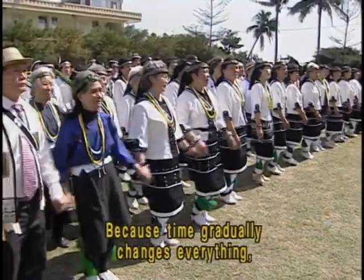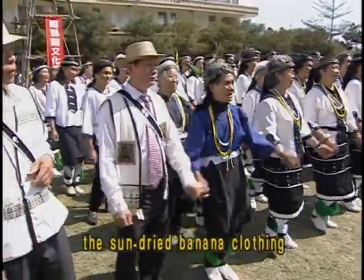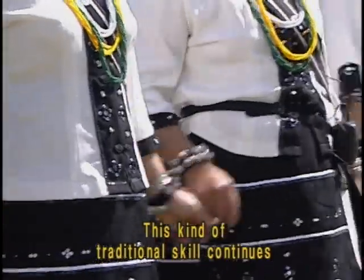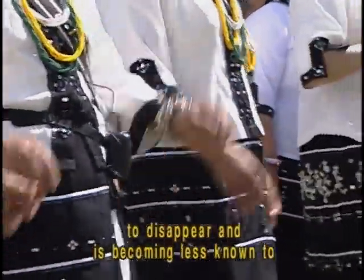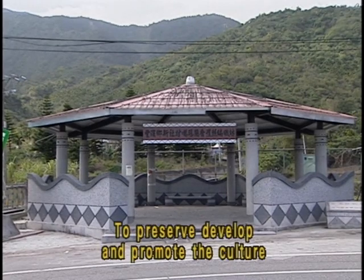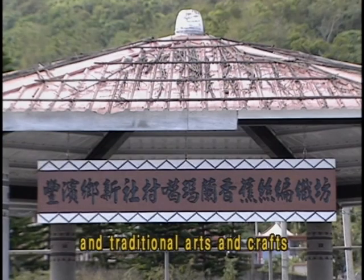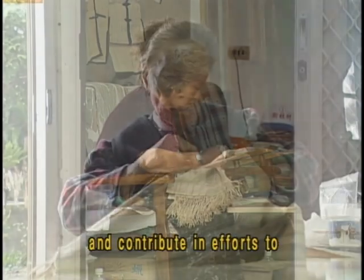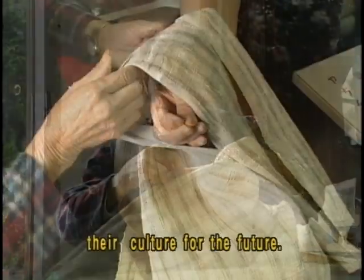Because time gradually changes, the sun-dried banana clothing and the hem stitching techniques are not easily found today. This kind of traditional skill continues to disappear and is becoming less known to most people in Taiwan. To preserve, develop and promote the culture and traditional arts and crafts, many housewives still weave clothes and contribute in efforts to continue and promote their culture for the future.